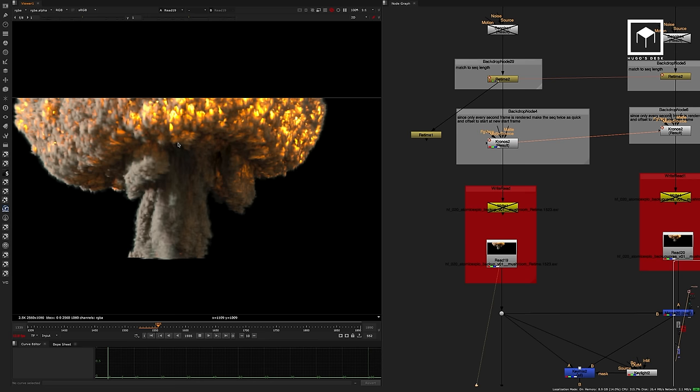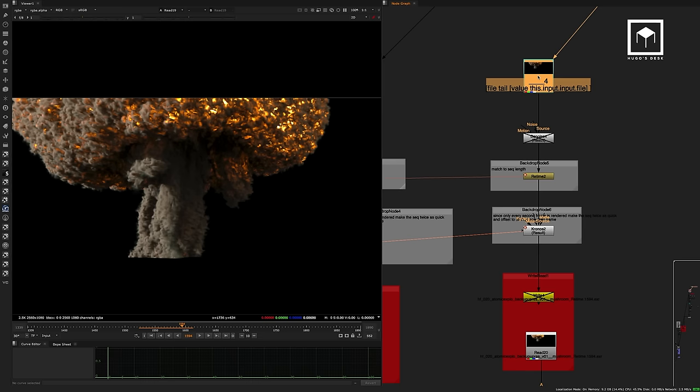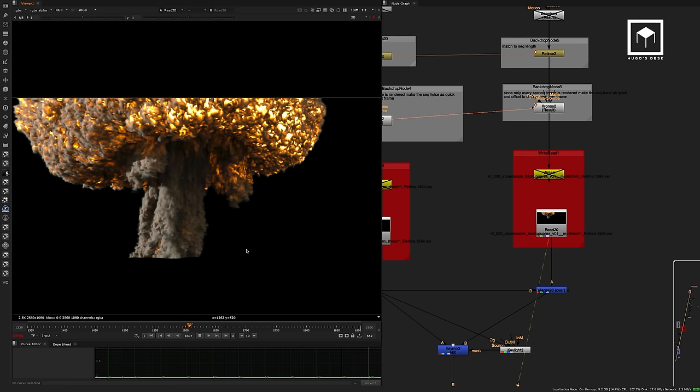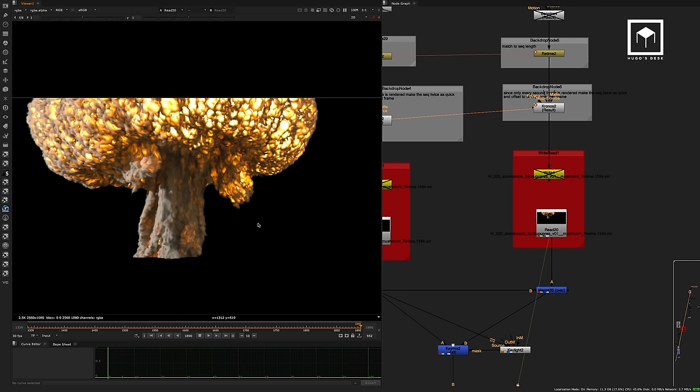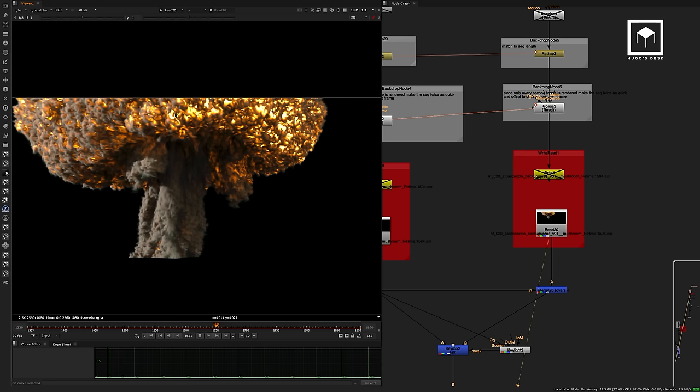The Kronos does produce a lot of artifacts because it's using a motion-based method. But the artifacts actually help us quite a lot, especially in the fire — the more artifacts, the more it looks like an explosion. This technique of rendering only every second frame was brilliant. The retiming artifacts make it look like it's morphing, almost like molten lava, which really worked for us.